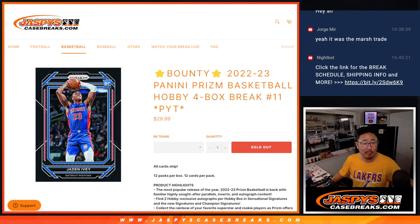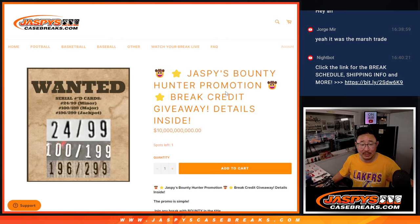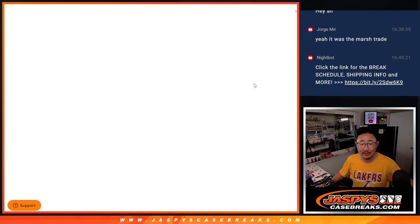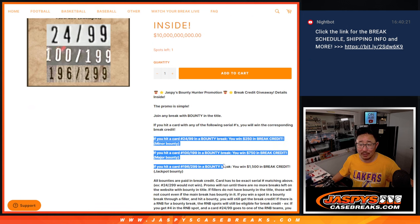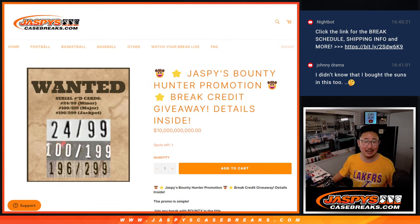Now that we've been doing this promo over the weekend — there it is right there on the website, JaspeysCaseBreaks.com. Basically we just have to find these numbers and then you can win some break credit. All the details are on JaspeysCaseBreaks.com.